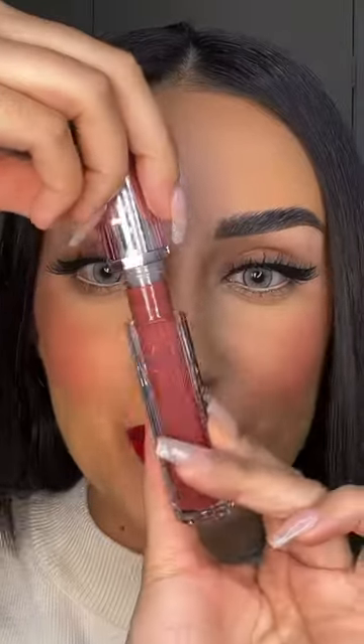That glided on so easily — look at this color payoff! I'm gonna apply the matte liquid lipstick. By the way, did you guys know that this brand is vegan, cruelty-free, and clean?